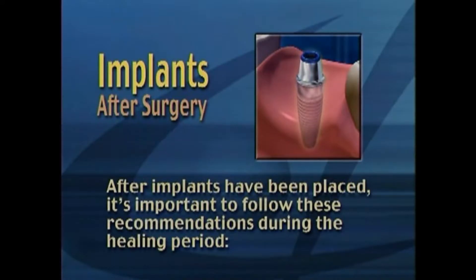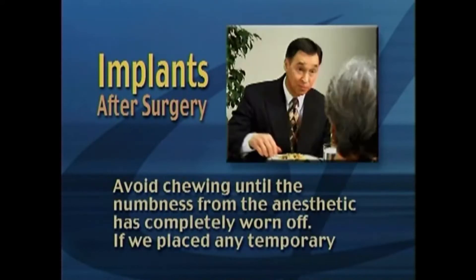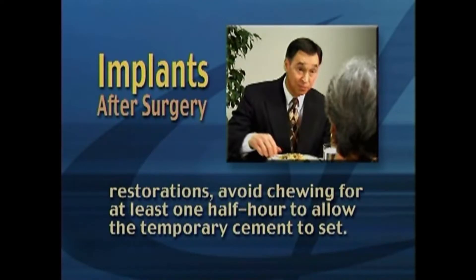After implants have been placed, it's important to follow these recommendations during the healing period. Avoid chewing until the numbness from the anesthetic has completely worn off. If we placed any temporary restorations, avoid chewing for at least one half hour to allow the temporary cement to set.